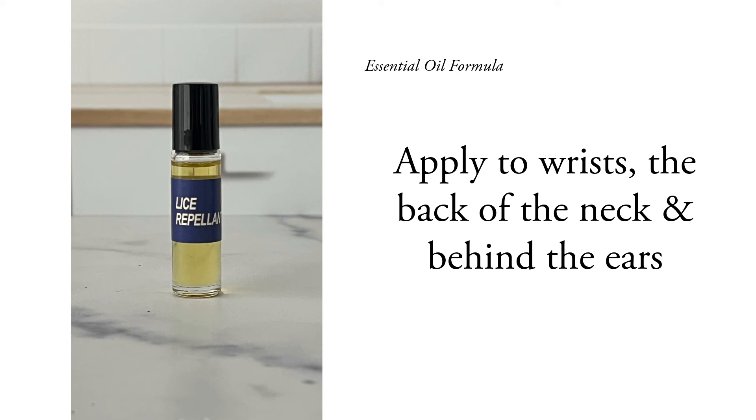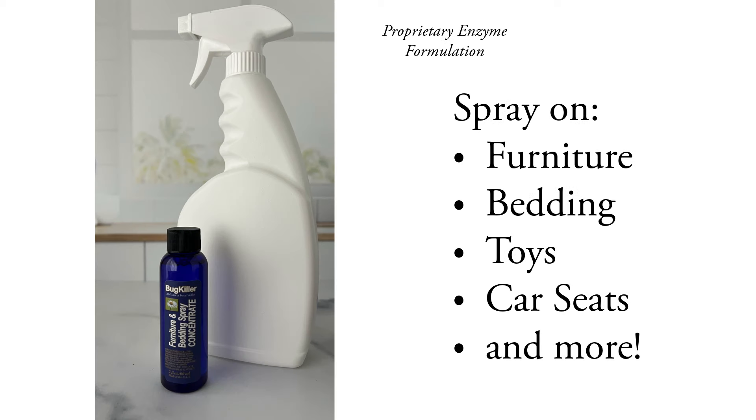Lice Repellent. Another Lice Killer exclusive product that helps to keep the lice from coming back. Furniture Spray. Our exclusive enzyme formula kills stray lice and nits that might be on your furniture, toys, pillows, car seats, etc. This product is essential to help prevent re-infestations.